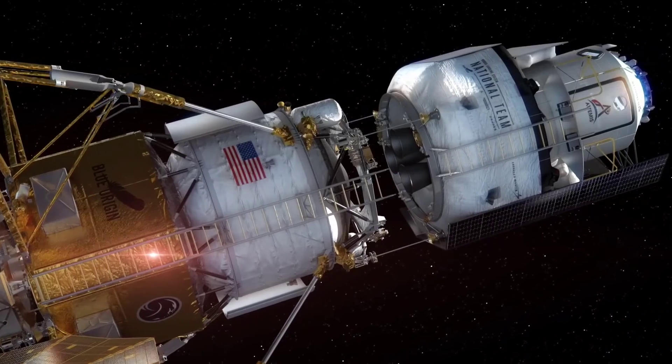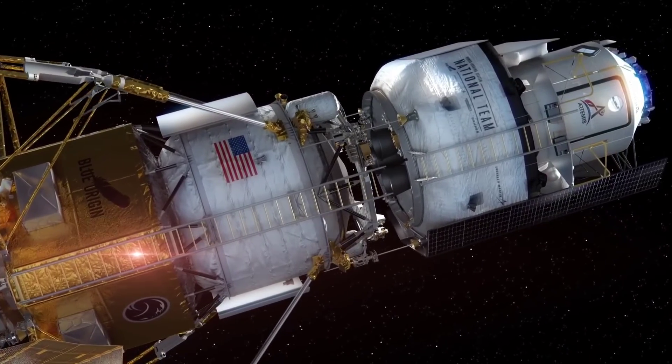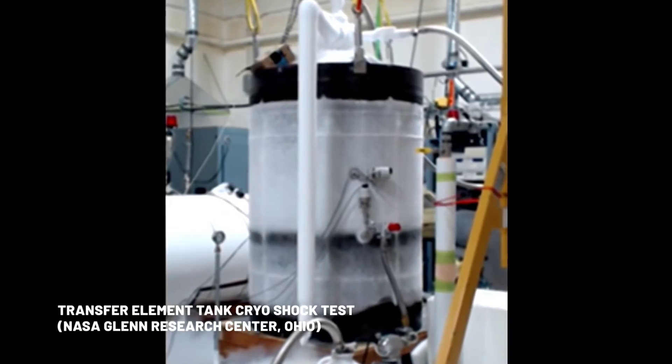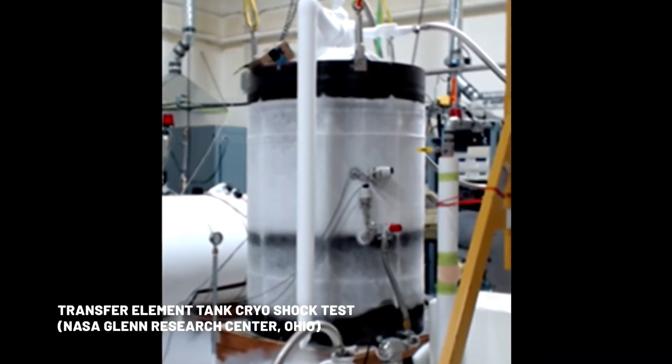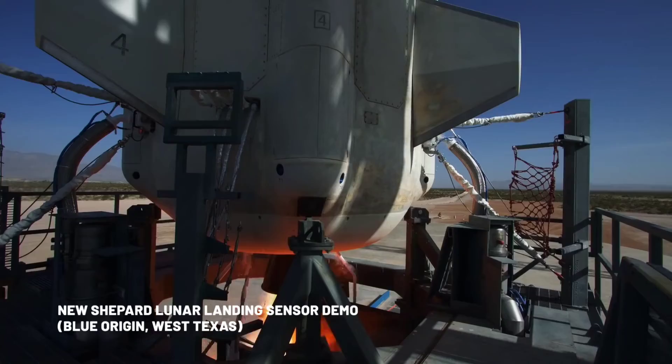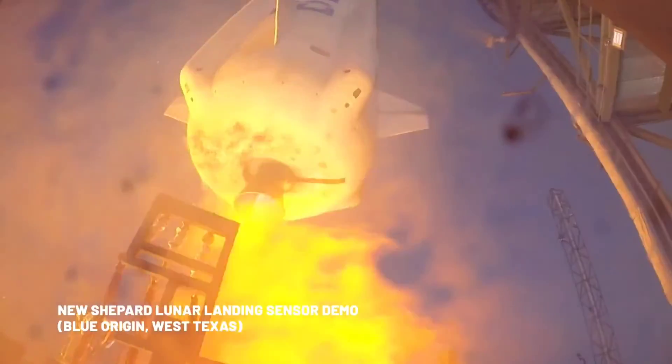Liquid hydrogen is notoriously difficult to handle. It has to be stored at super-cold temperatures or else it will boil off, and its shelf life in space has historically been measured in hours, not in days, weeks, or months. Blue Origin has agreements with NASA to develop cryogenic fluid management and fluid transfer technology — what Kuluris described as the couplers and pumps to transfer cryogenics from refuelers to landers.